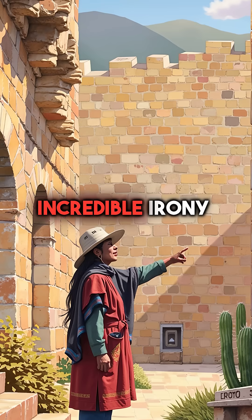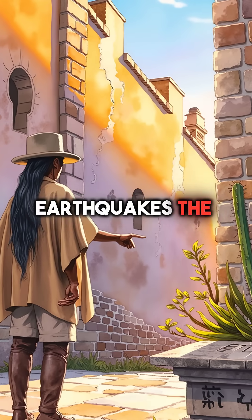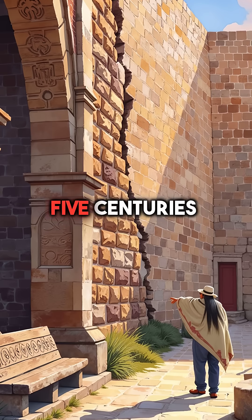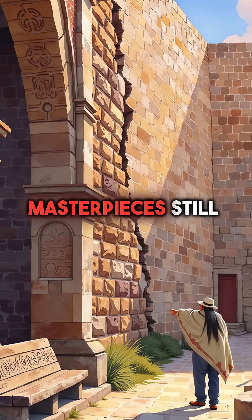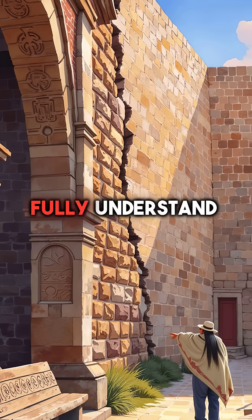Here's the incredible irony, though. While Spanish colonial buildings crumbled during earthquakes, the ancient Inca structures remained perfectly intact. Five centuries later, these masterpieces still stand as monuments to engineering genius we can't fully understand.